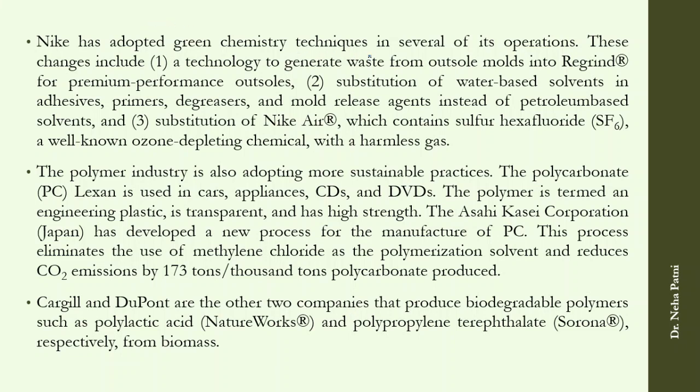Nike has adopted green chemistry in various operations. They have developed a technology to generate waste from outside molds and have substituted water-based solvents, adhesives, and primers. They have also replaced Nike Air, which contained sulfur hexafluoride — a harmful gas — with a harmless polymer.